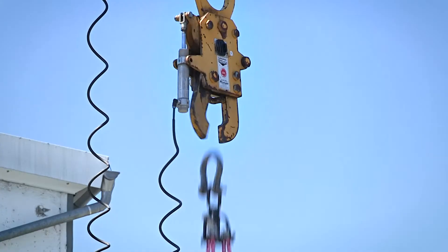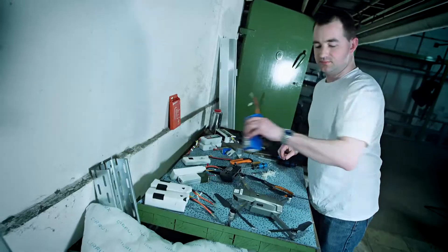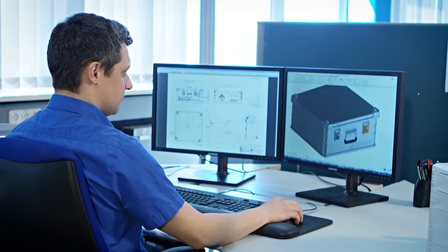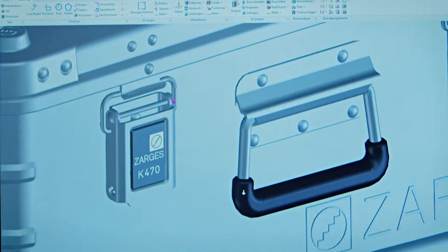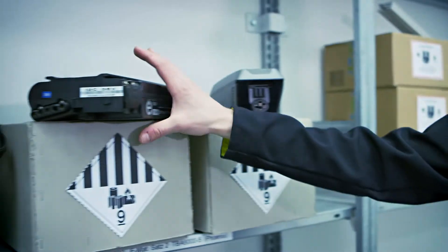Thanks to our in-house hazardous goods testing facility, we're able to achieve new certifications within just five weeks — whether as a ready-to-use, all-around safe product, or tailored to your very needs. Sargas has a certified solution for every manufacturer and every battery.